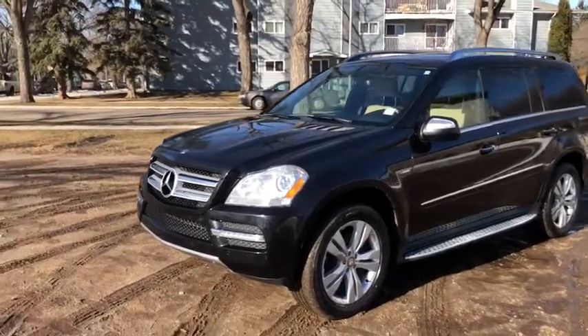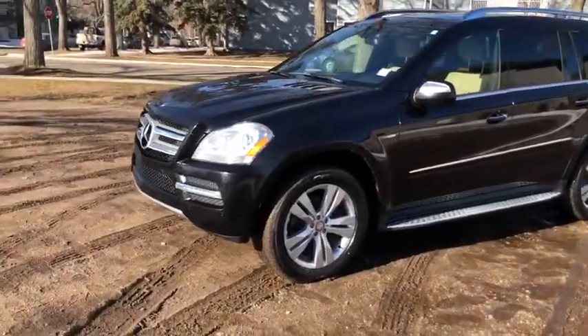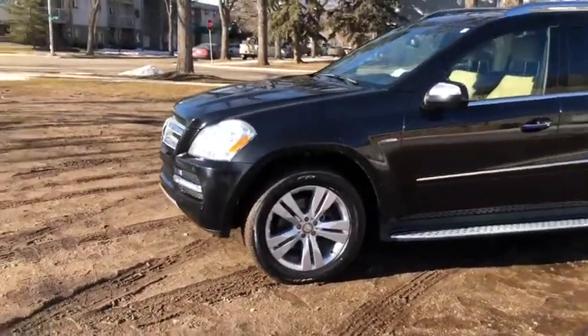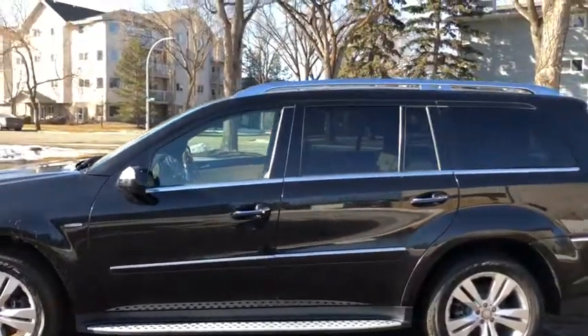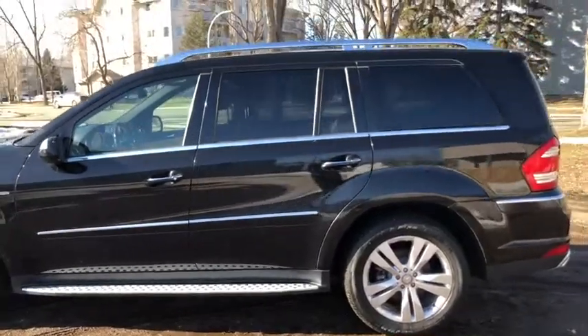On this SUV you will see HID headlamps as well as front parking sensors. We have alloy wheels on here with running boards down below. This SUV seats a total of seven passengers with two in the front,